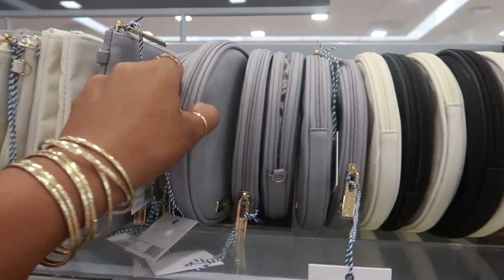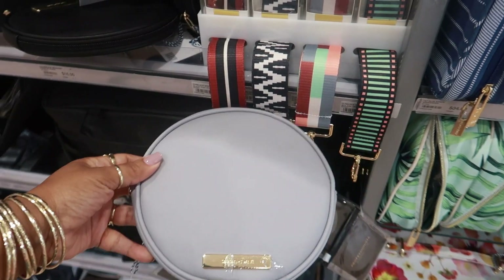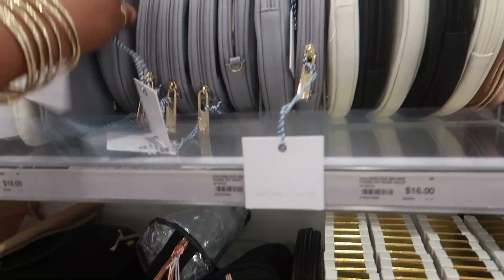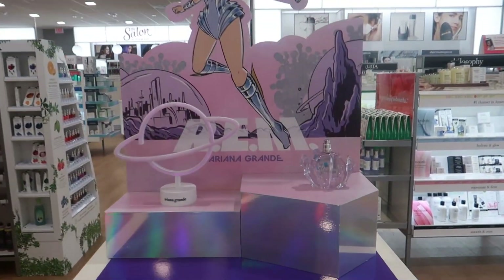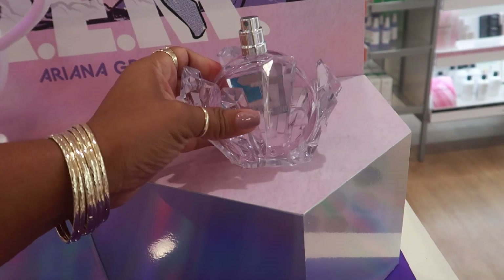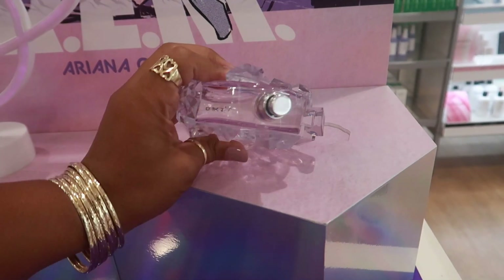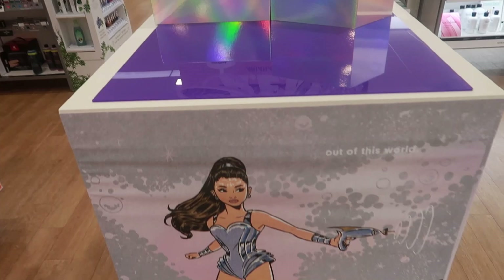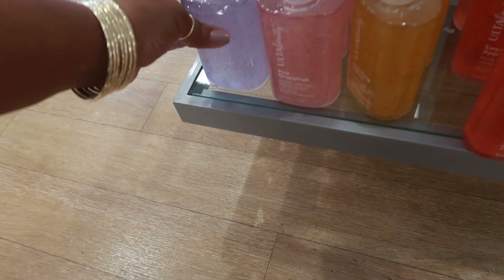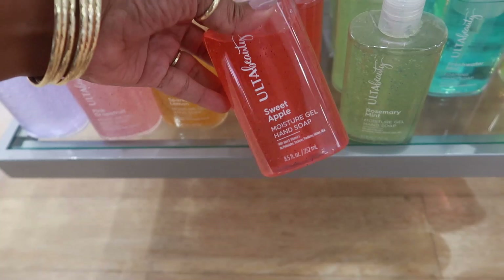You can also get a round one — maybe with the black and white, that's kind of cool. Oh look, there's an Ariana Grande display back here. That's pretty — it looks like the whole bottle is sitting inside a display. I won't pull it out but it's pretty.